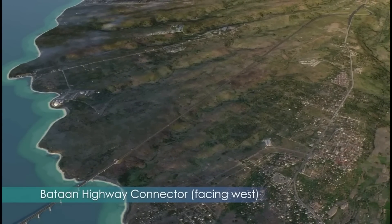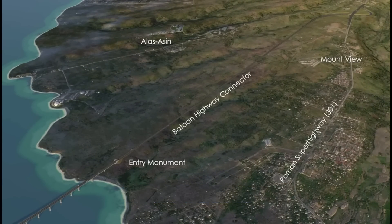Finally, as the bridge reaches the shore in Bataan, it passes through another gateway entry monument before continuing up the hill toward Mount View, where it connects to the Roman superhighway.